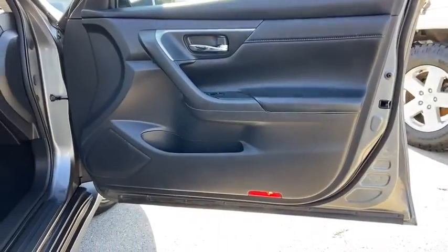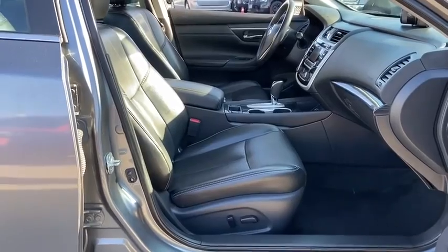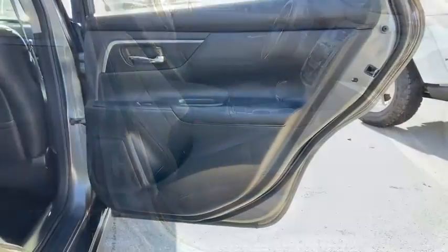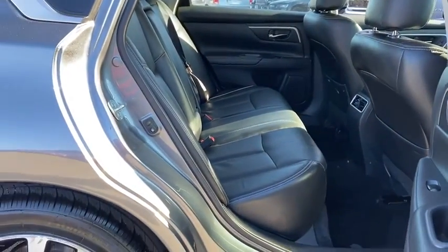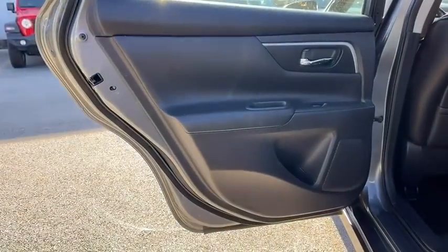Trip computer, rear window defroster, power windows, security system, electronic stability control, remote keyless entry, brake assist, overhead console, tachometer, panic alarm, cloth seat trim, driver vanity mirror.